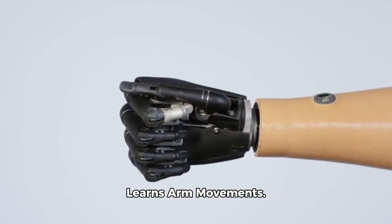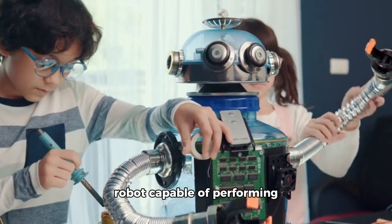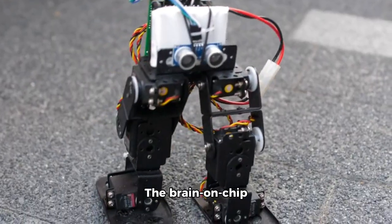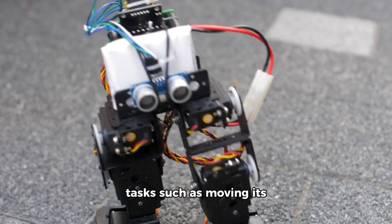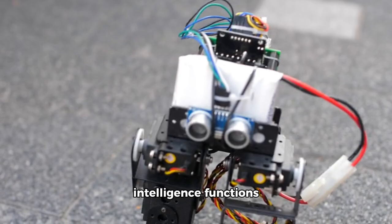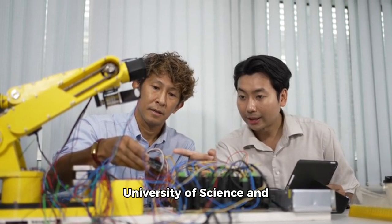Scientists in China have developed a ground-breaking robot capable of performing critical tasks using an artificial brain grown from human stem cells. The brain-on-chip technology enabled the robot to learn basic tasks such as moving its limbs, avoiding obstacles, and grasping objects, mimicking some intelligent functions of a biological brain.